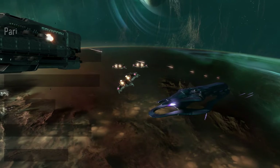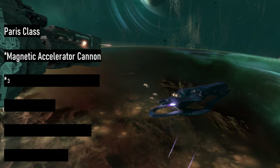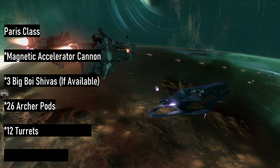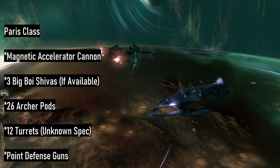The Paris-class at 535 meters in length carries less troops but makes up for that with a hefty amount of firepower for a frigate. It carries only a single magnetic accelerator cannon, likely a heavier version of the Mark II, three Shiva-class nuclear missiles on a good day, 26 Archer missile pods, 12 turrets of an unknown specification, and an unknown number of point defense systems.